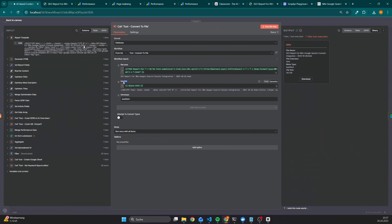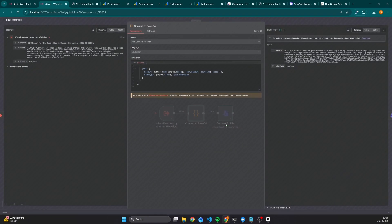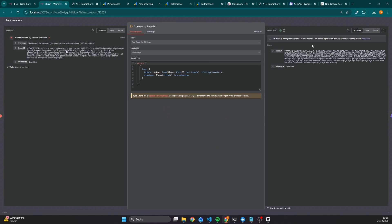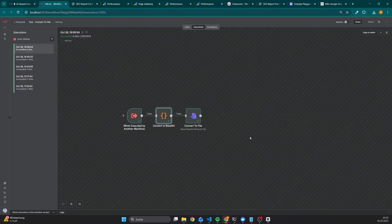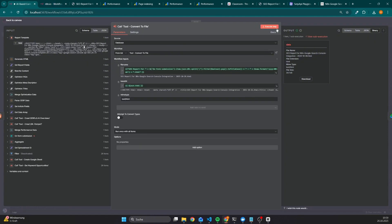As an example, instead of creating a file directly from a string, we have a subworkflow that takes parameters such as a filename, the string that will be converted to a base64 string, as well as a mime type. In this case we create a file with the filename SEO report for N8N and Google Search Console integration, then the date from today, as well as a file extension. The file content would be our HTML string, and the mime type is text/HTML. This data is then passed to a subworkflow which contains a code node that converts any string to a base64 string, and after that uses a node available in N8N to convert it into a file.